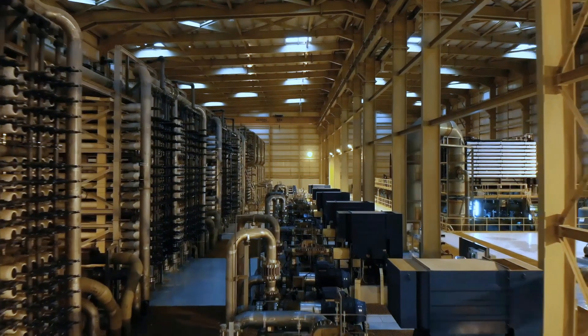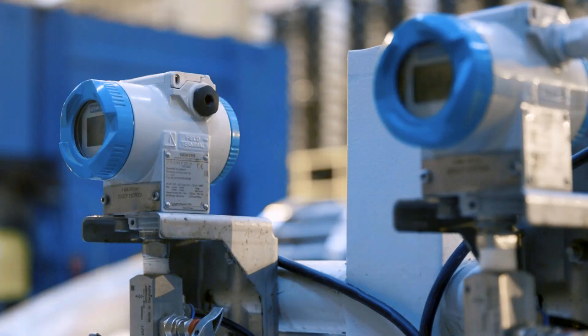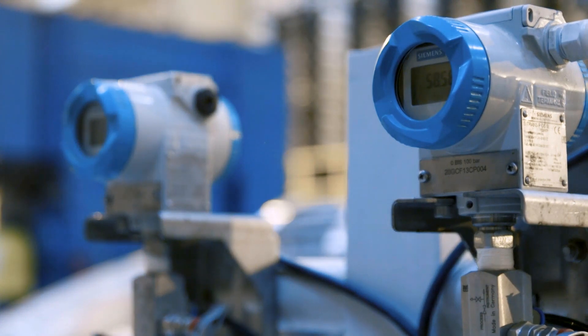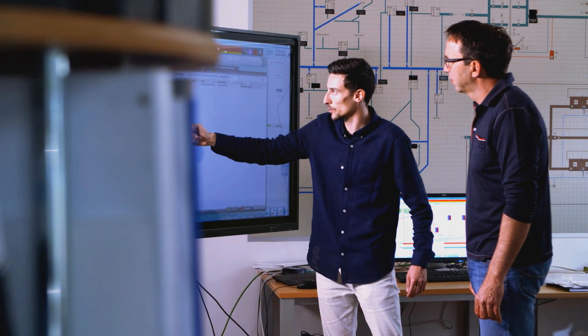In the past, you could monitor the measurements and the health of your process instrumentation by going into the facility and looking at individual instruments. Or you could go into the control room and look at the various treatment stages, but it had to be done on site.